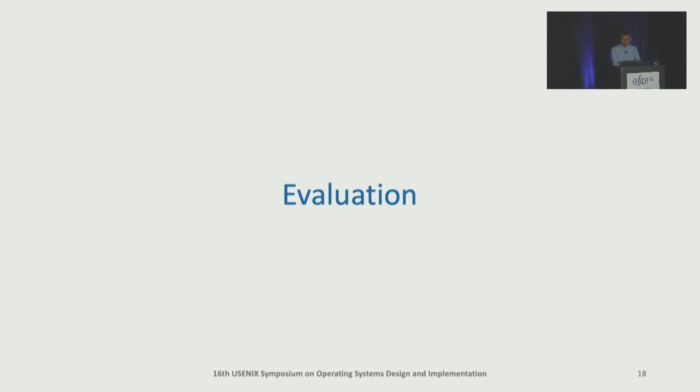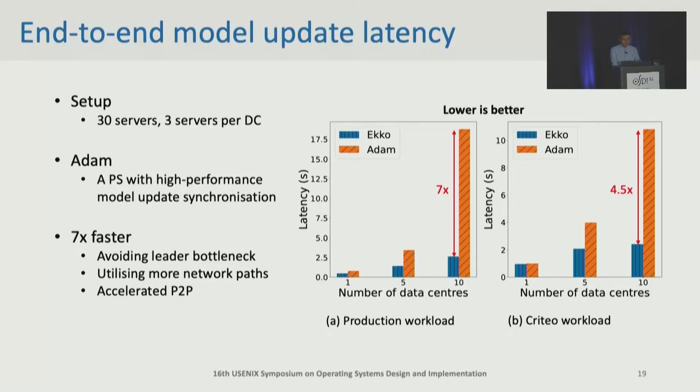Finally, I'm going to show evaluation results of ECHO. We did testbed experiments on production workload and a critical dataset. The testbed cluster consists of 30 servers to emulate 10 data centers, and each data center has three servers. ECHO is compared with Adam, a parameter server architecture that applies the two-phase commit protocol to achieve high-performance model update synchronization.